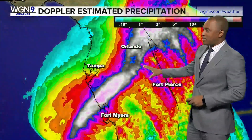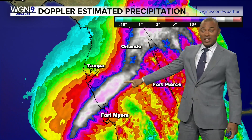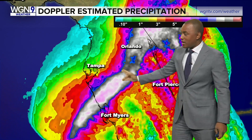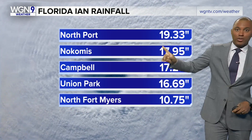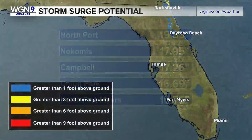Fortunately for folks down south, that's generally out to sea, but that's going to change. Look at this swath all across portions of Florida — you're talking between 18 and 20 inches of Doppler estimated precipitation making its way right through that region. There's no community in the country that can handle that much rain in that little time. North Port saw up to 19 inches of rain from Ian.